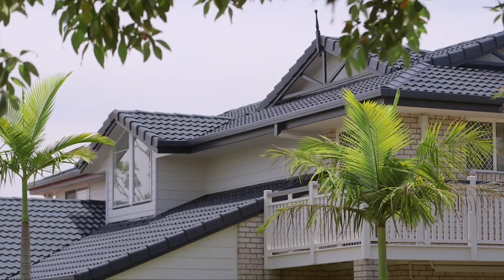So this summer, if you're ready to stop looking and start living, place this beautiful home at the top of your must-inspect list this Saturday.